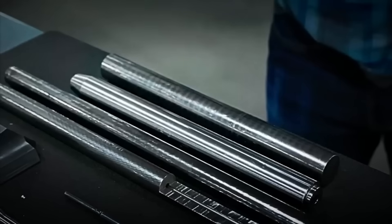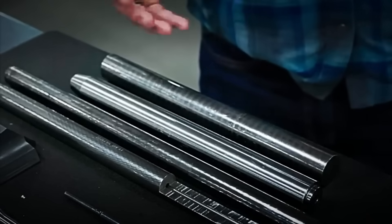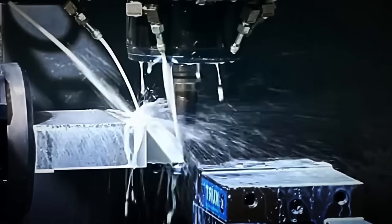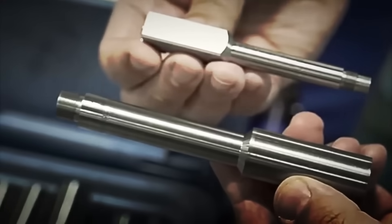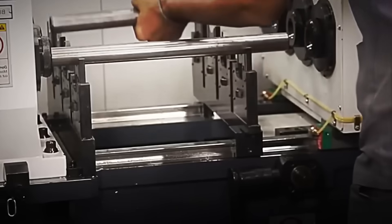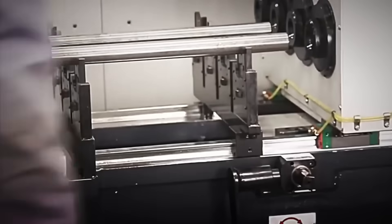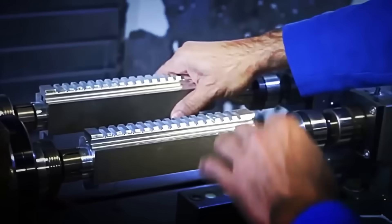When the pieces cool, they pass through high-precision automated lathes, where the barrel channels, chambers, threads, and every millimeter-perfect fitting necessary for everything to work perfectly are carved. Meanwhile, the aircraft-grade aluminum is transferred to CNC machining centers, where two key components are manufactured — the upper receiver, which forms the top part of the rifle, and the lower receiver, which forms the bottom part.